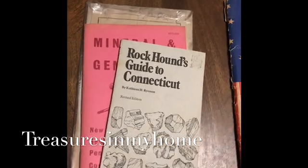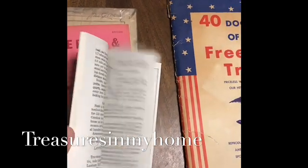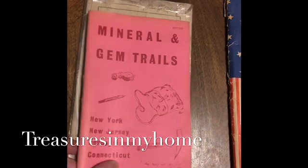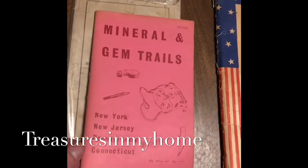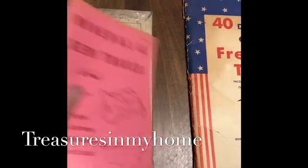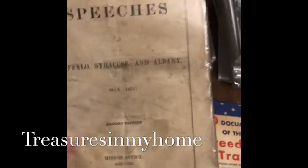This one is a rock hound's guide to Connecticut — like a little vintage manual — and mineral and gem trails on the East Coast: New York, New Jersey, Pennsylvania, and Connecticut. Another little field manual, and then this one caught my eye so I decided to pick it up.